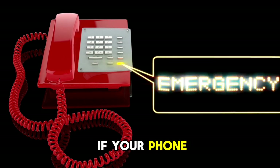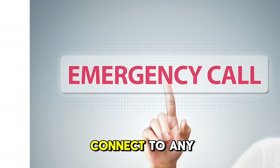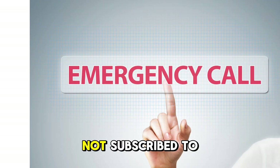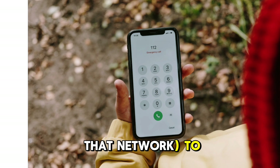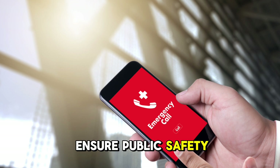This means that if your phone cannot detect your network's signal, it will automatically connect to any other available network — even if you're not subscribed to that network — to place an emergency call. This feature is mandated by law in many regions to ensure public safety.